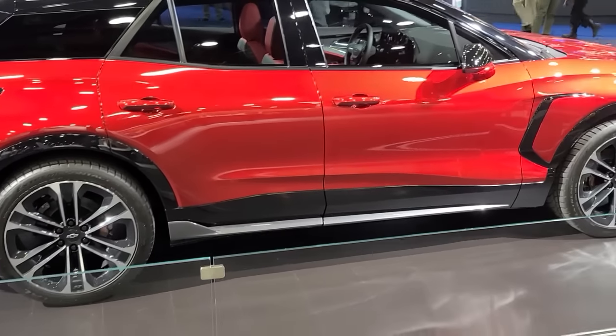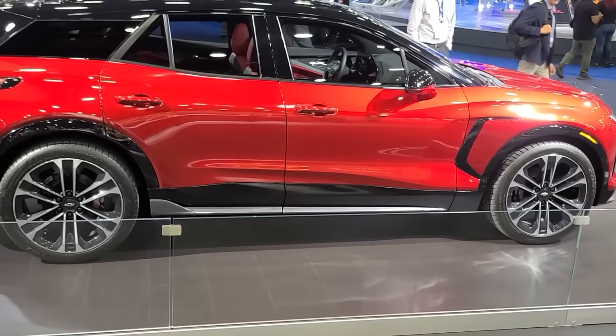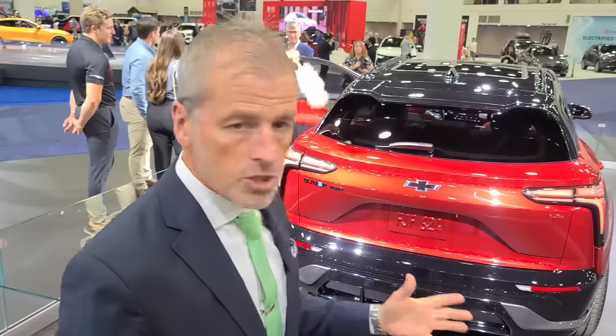The Blazer EV was revealed in July — a phenomenal product. The styling is a harbinger of Chevrolet's design language. It will carry the SS badge, with performance all-wheel drive and zero to 60 in four seconds or below. Available in front, all, or rear-wheel drive. Starting production in the summer of 2023.